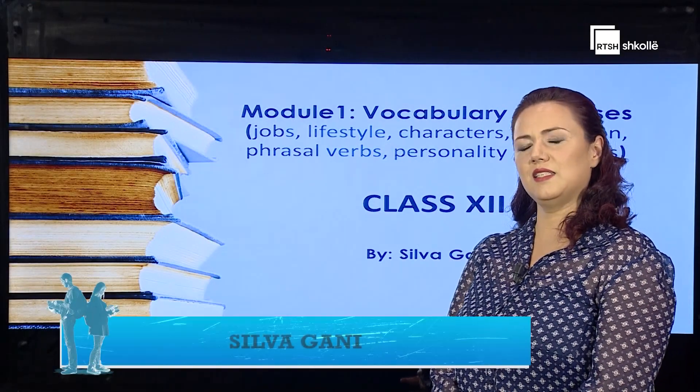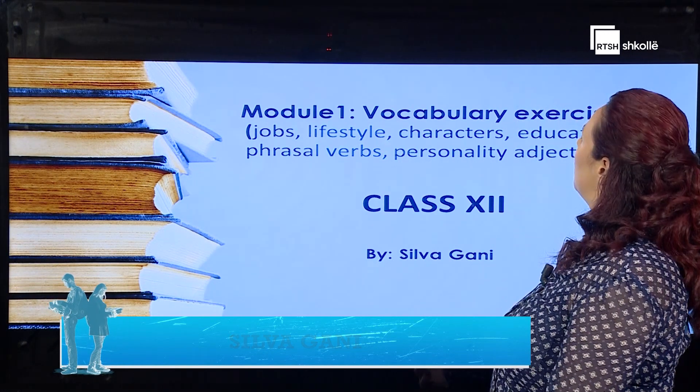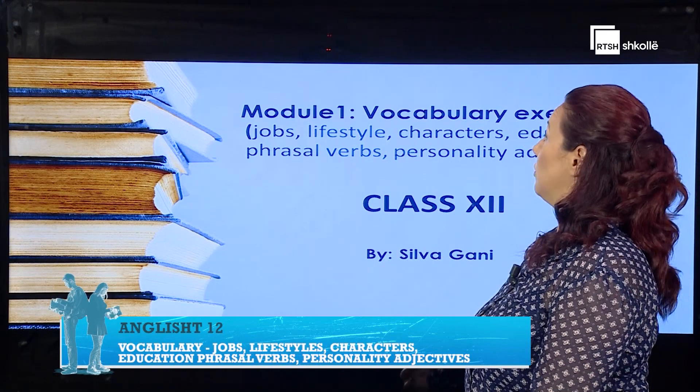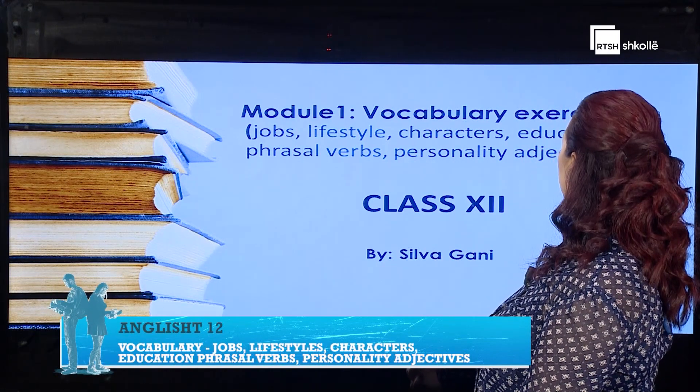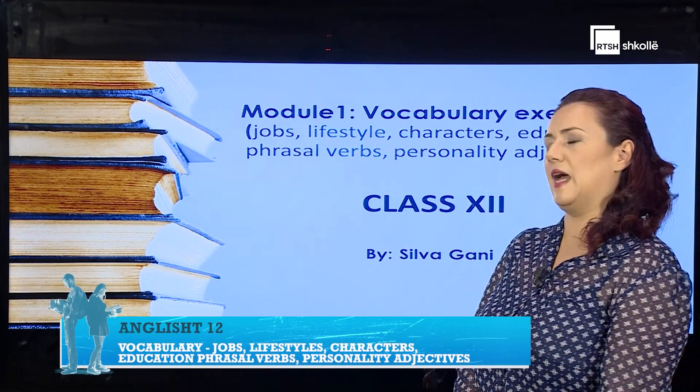Hello, everyone. In today's class, we're going to deal with some vocabulary exercises for Module 1. And more exactly, exercises about jobs, lifestyle, characters, education, phrasal verbs, and some personality adjectives.